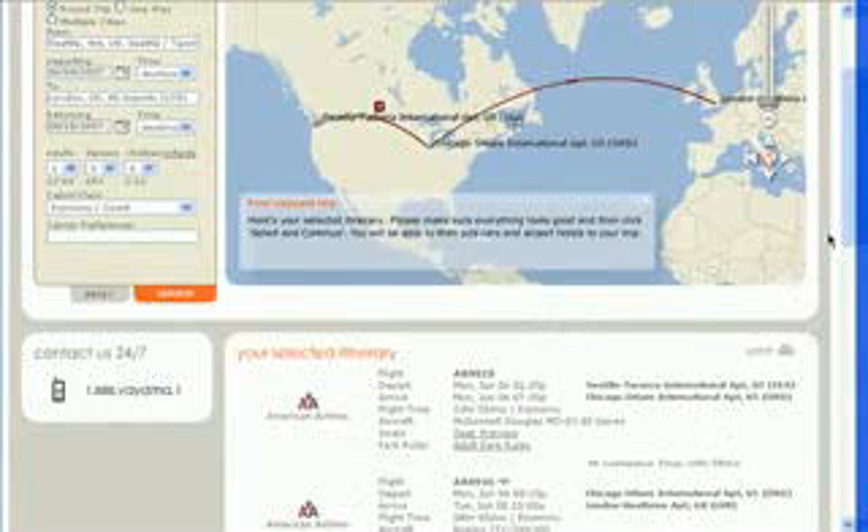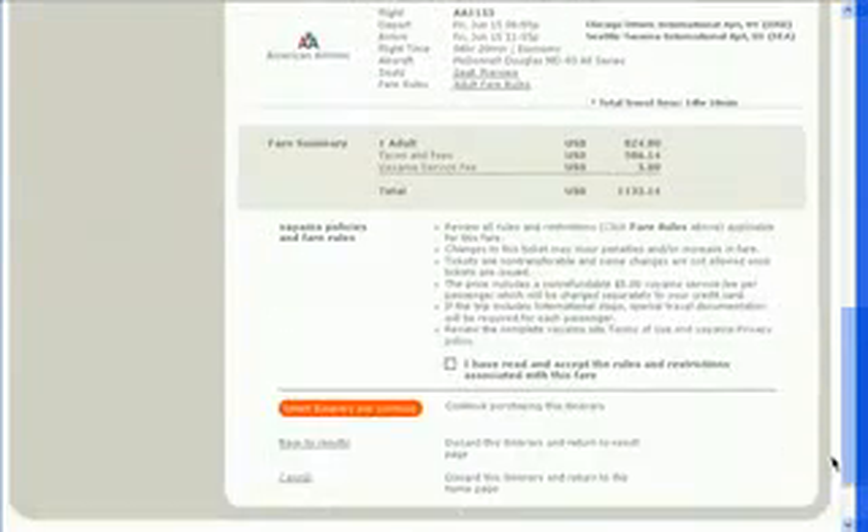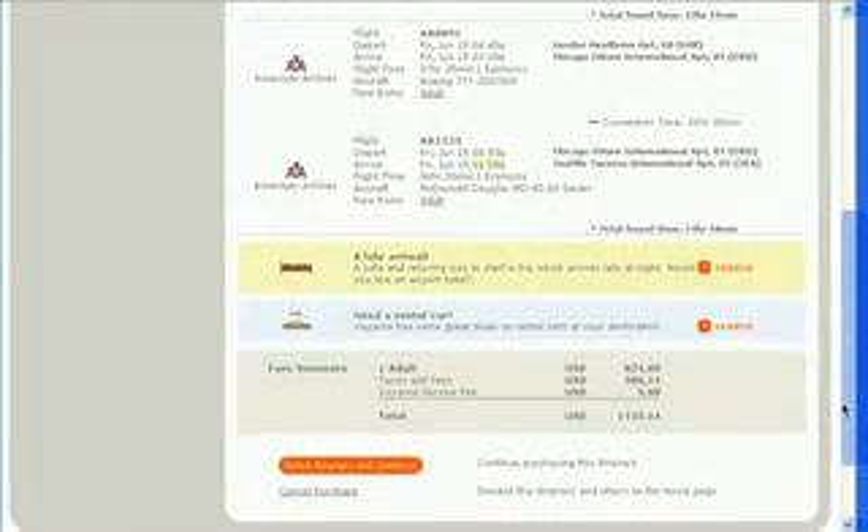Once you find a flight you like, you can purchase your tickets. And since this flight arrives late, Viama suggests that I book a hotel, and allows me to book a rental car as well.